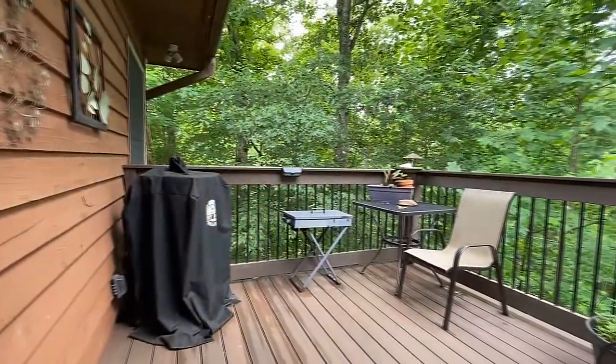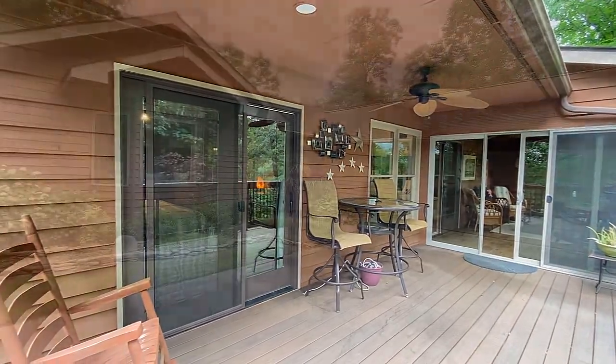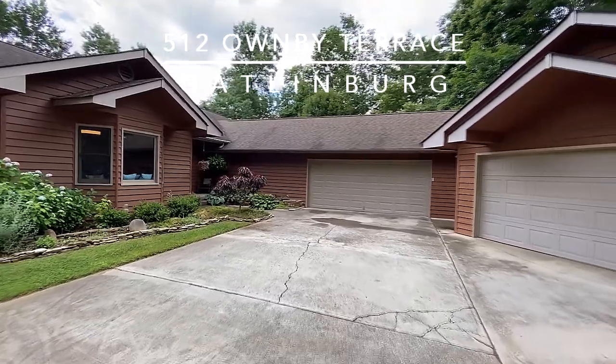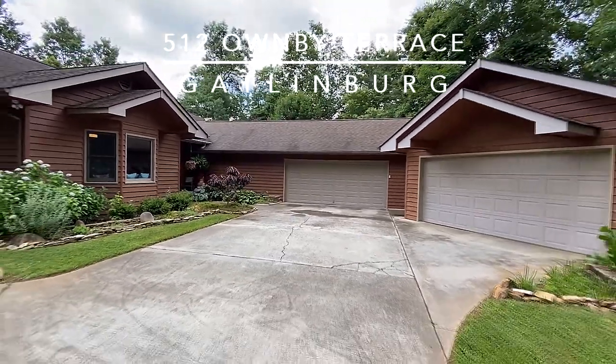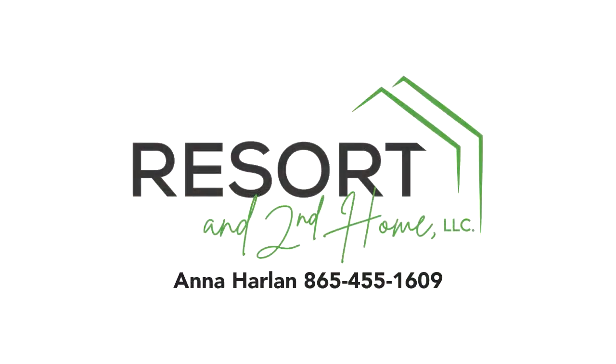512 Owenby Terrace in Gatlinburg is a home that could be your residence or an exceptional rental property, with projections of up to over $70,000 yearly. Schedule your private tour today. Call Anna Harlan of Resort and Second Home LLC direct at 865-455-1609.